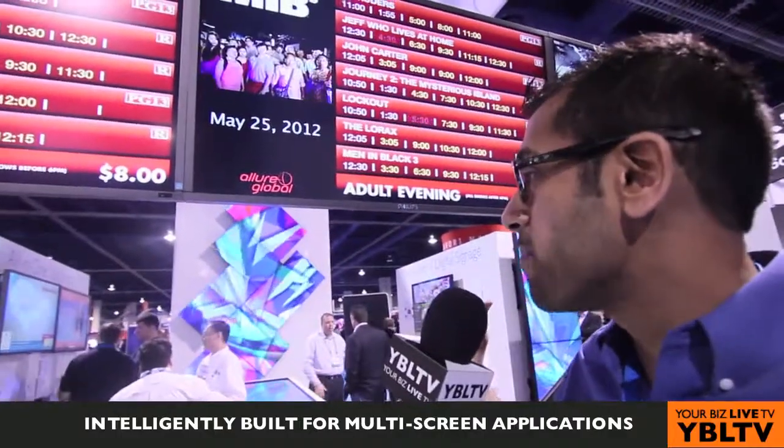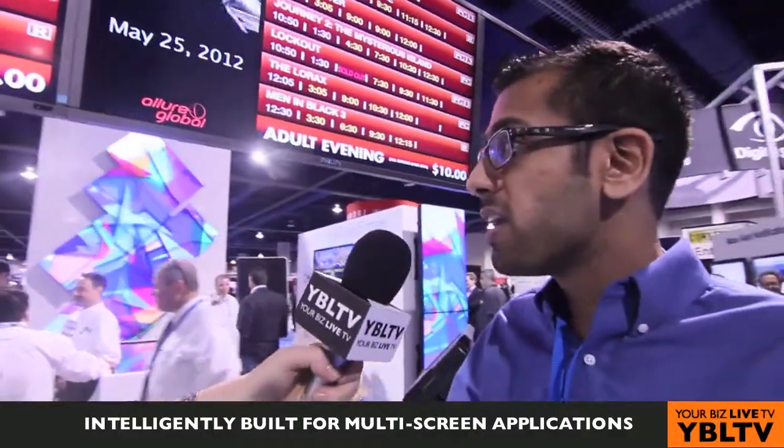With this display, because it's built for multi-screen applications, we have a hybrid 700-nit display. It also has USB failover, which is a new feature we're adding to our Android display. What it allows you to do — for a lot of content providers, there are issues when media players fail, network connections break down, or the power cuts off and things get rebooted. You can put content on a USB drive, plug it into the display, and if something breaks down, the display will default to the USB drive and the signage content will keep running.